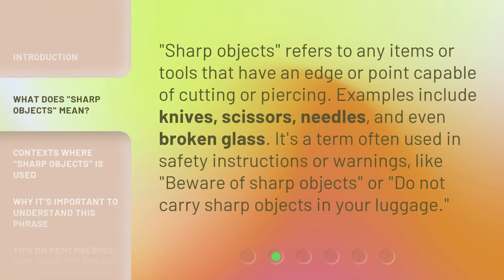Sharp objects refers to any items or tools that have an edge or point capable of cutting or piercing. Examples include knives, scissors, needles, and even broken glass. It's a term often used in safety instructions or warnings, like 'beware of sharp objects,' or 'do not carry sharp objects in your luggage.'